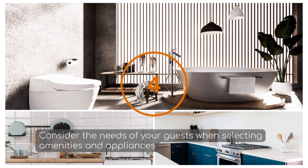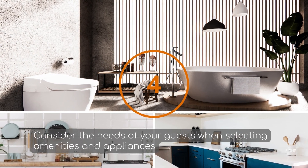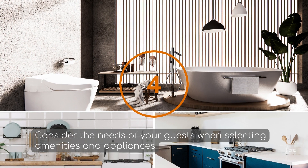Number four: consider the needs of your guests when selecting amenities and appliances. When designing your Airbnb or rental property, ask yourself will they need a fully equipped kitchen, a washer and a dryer, a hot tub, a pool, or something else. Just make sure that you have the amenities and appliances your guests will need to feel absolutely comfortable and at home.